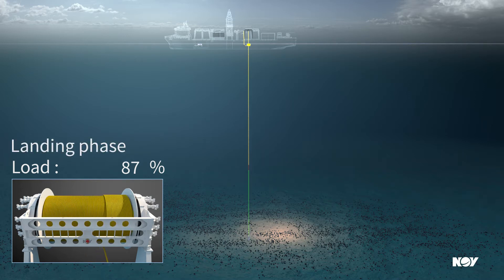Landing the object on the seabed as normal using an active heave compensated system. Reversed process of launching.